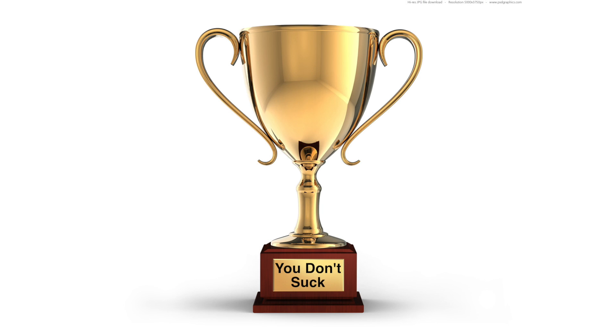Even though we filmed normal, everyday stuff, it still ended up kind of interesting. And because we filmed from weird angles and only showed each clip for about 3 seconds, we were able to hold the audience's attention for much longer. Not an epic video, but definitely not a sucky video either.